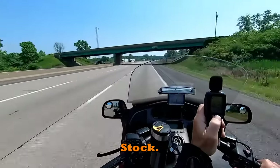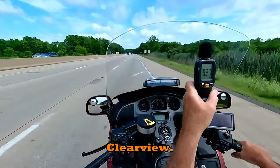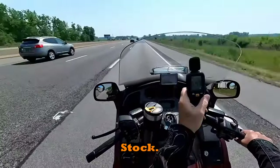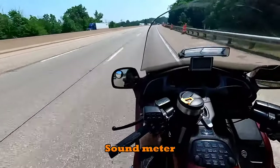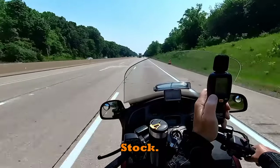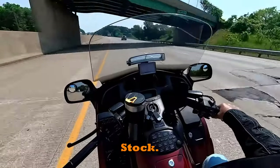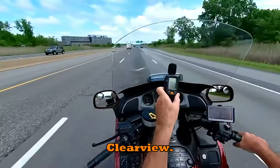Decibel readings: at 65 mph, stock windshield recorded about 90 dB in front of the face and about 92 dB on top of the helmet. With the Clearview shield at 65 mph, it recorded about 92 dB in front and a maximum of 104.9 dB on top of the helmet. At 80 mph with the stock shield: about 92.9 dB in front of the face and about 93 dB on top. With the Clearview at 80 mph: about 93 dB in front and 109.2 dB on top of the helmet.